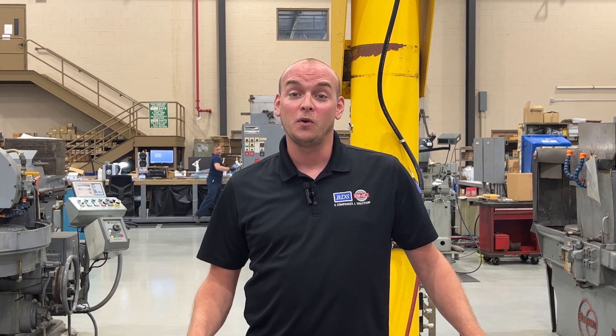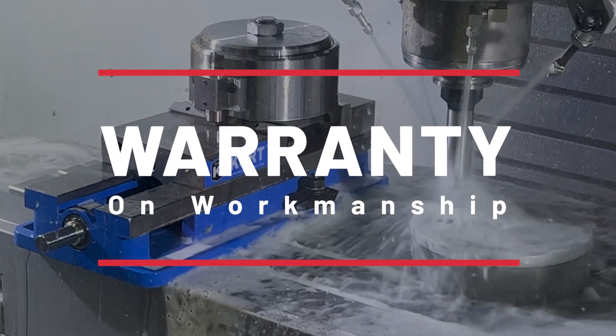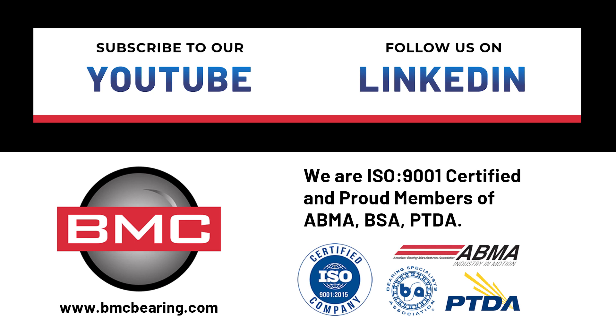Some of the benefits of modifying your bearings will include short lead times, no minimum order quantity, and a warranty on workmanship on all the products that we modify. If you are interested in learning more about our bearing modification capabilities for your specific applications, please feel free to request a quote by filling out the form on our website or giving us a call. If you enjoyed this video, please subscribe to our YouTube channel and don't forget to follow us on LinkedIn.